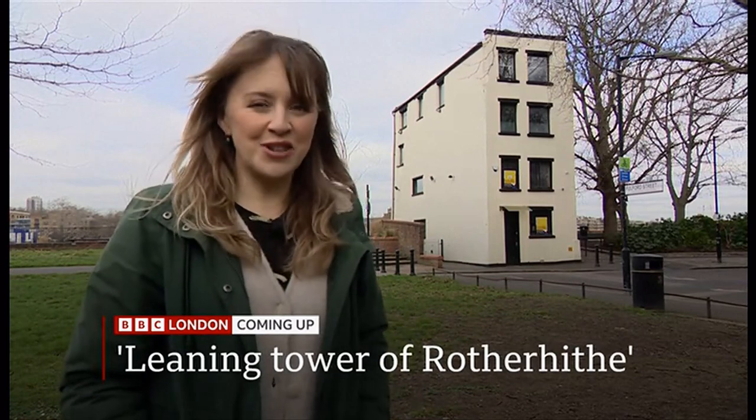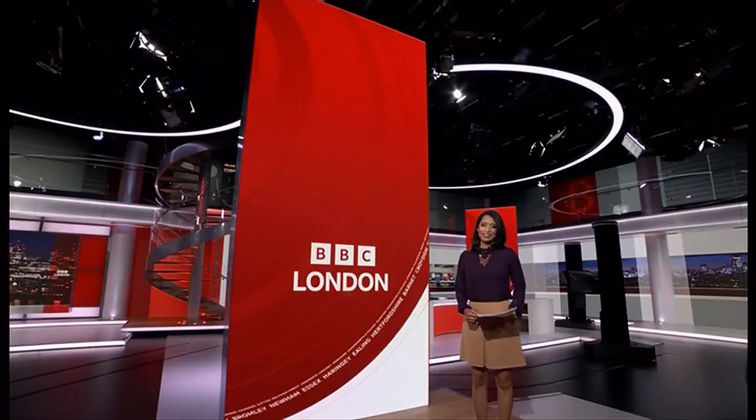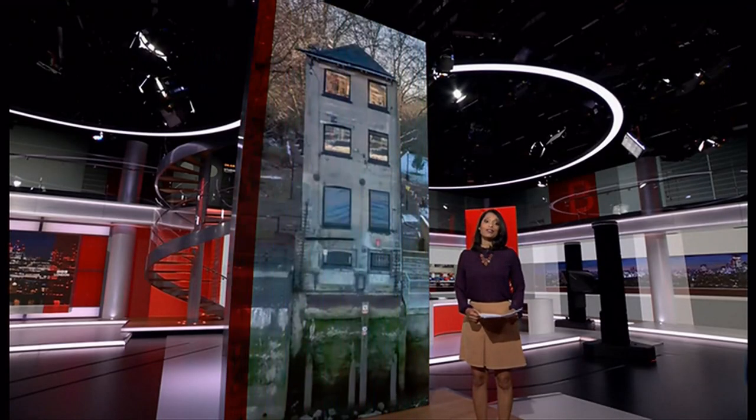We have a rare opportunity to show you around inside. This curious building on a stretch of the River Thames in South East London has become known as the Leaning Tower of Rotherhithe. It's been in the same ownership for nearly 30 years, housed a barge company before that. This home will go under the hammer on the 1st of March. Our reporter Wendy Hurrell was given a rare glimpse around.